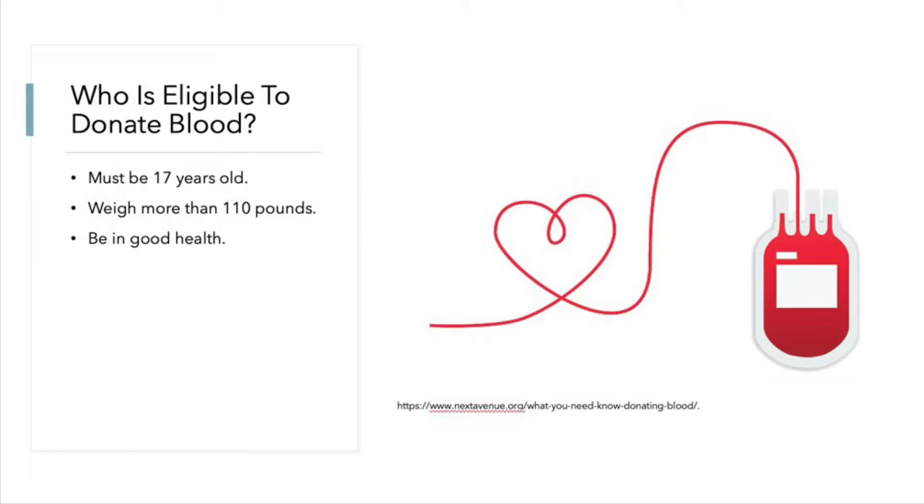So, who is eligible to donate blood? According to Blood Assurance's website, you must be 17 years old, weigh more than 110 pounds, and be in good health. At 16, with parental consent, you may also donate blood.